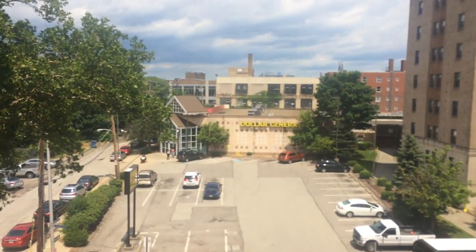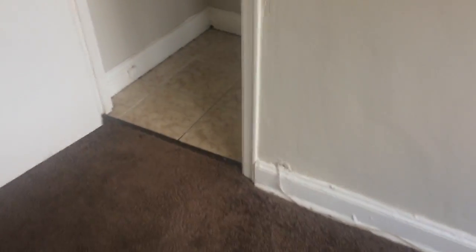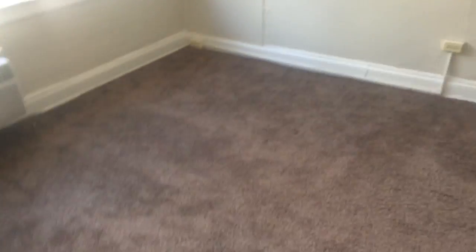Really nice view out here. This one gets a lot of sunlight. And then a changing closet, and then the restroom. And then back out to the living space.